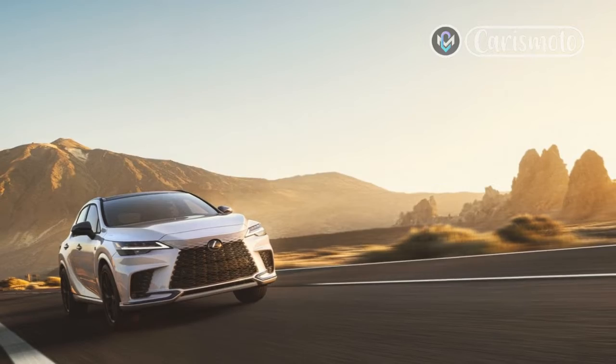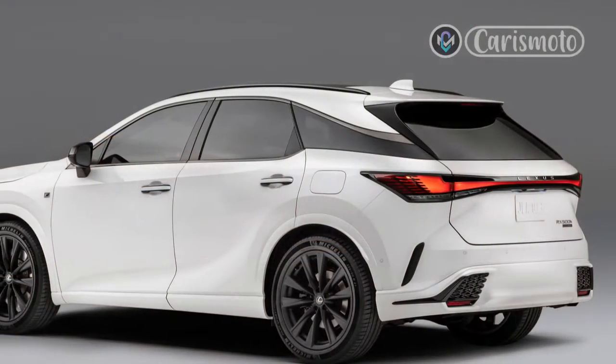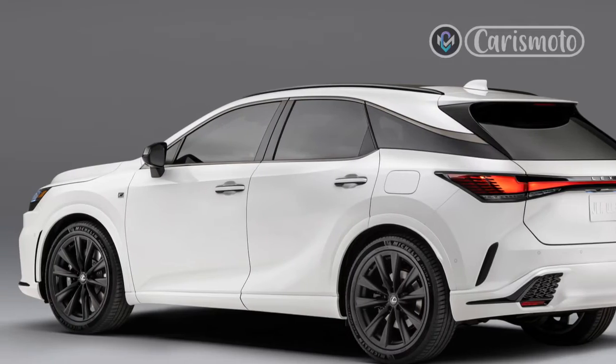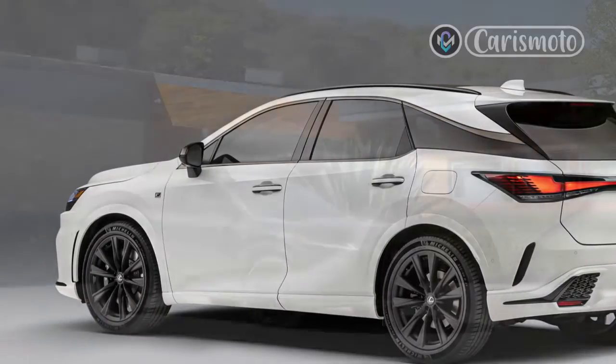The IS comes standard with an 8.0-inch touchscreen, though a more practical 10.3-inch touchscreen is available on vehicles equipped with navigation or the Mark Levinson Premium Audio Package.